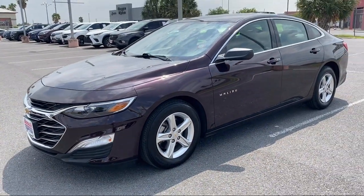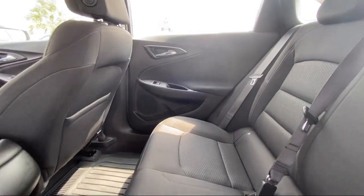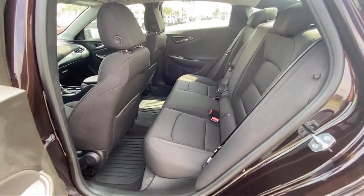Steering wheel controls, six-way manual front driver seat adjuster, dual front side impact airbags, and has less than 10,000 miles on the odometer.